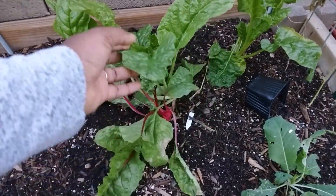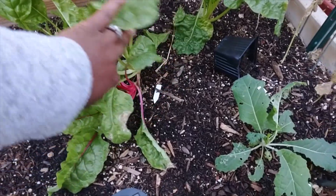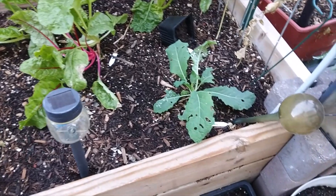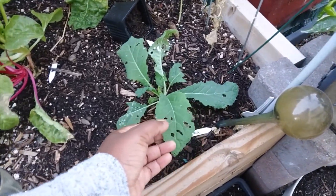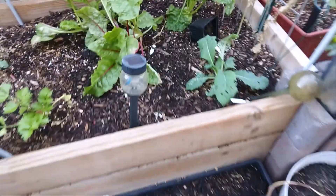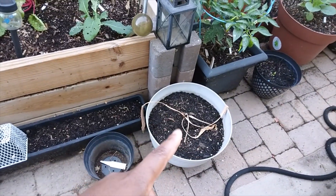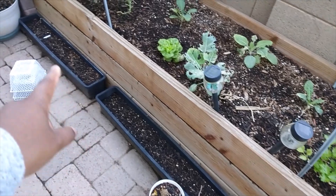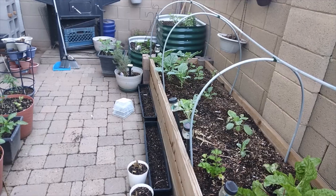Our Swiss chard is looking absolutely beautiful — look at all those colors, so pretty. That's going to be on the menu soon. We also have another kale plant, a turmeric I'm hoping is fine, and I need to replant all of the radishes.